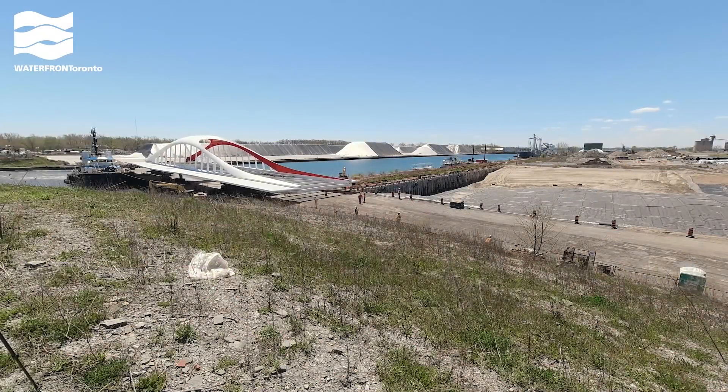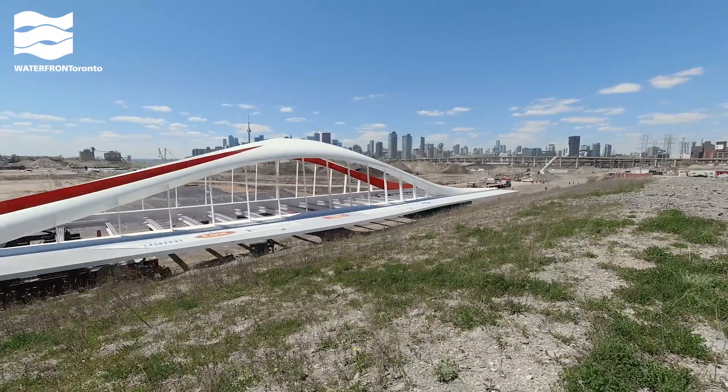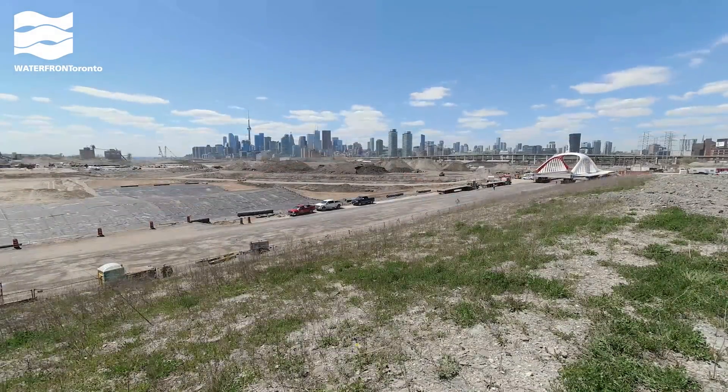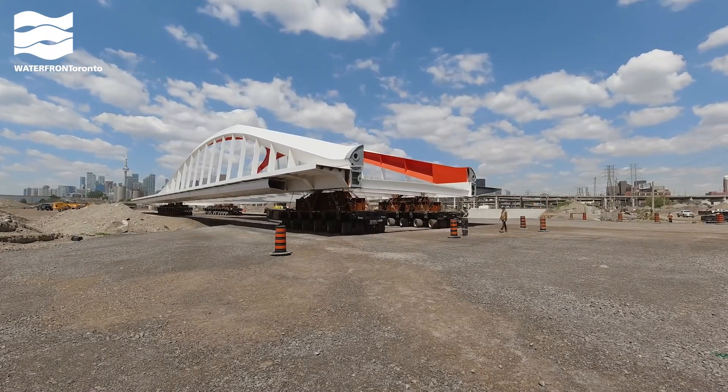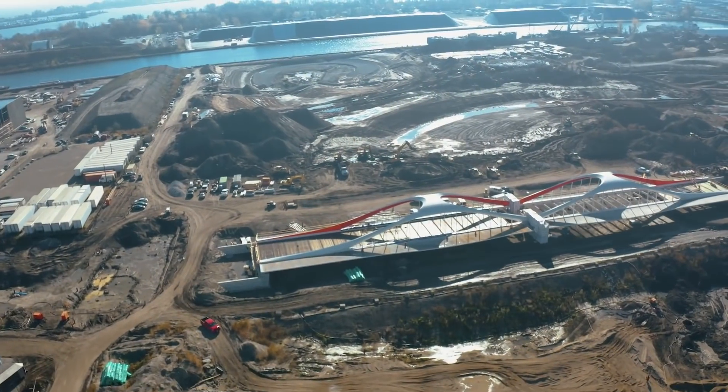The Commissioner Street Bridge arrived in two halves over the summer. We held off on excavating the area under the bridge to make it easier to install. Here you can see it being unloaded from the barge it arrived on and driven into place on machines called self-propelled modular transporters.